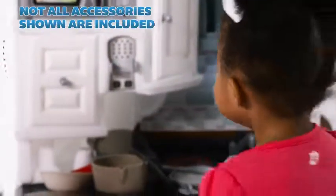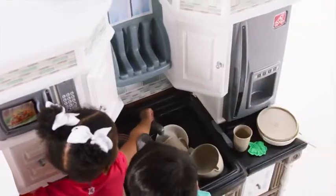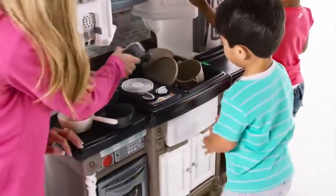Phone a friend to let them know a delicious dinner is ready. Once the dinner fun is done, the large sink with swivel faucet makes cleaning the dishes easy. And the pull-out silverware drawer organizes forks, spoons, and knives nice and neatly.